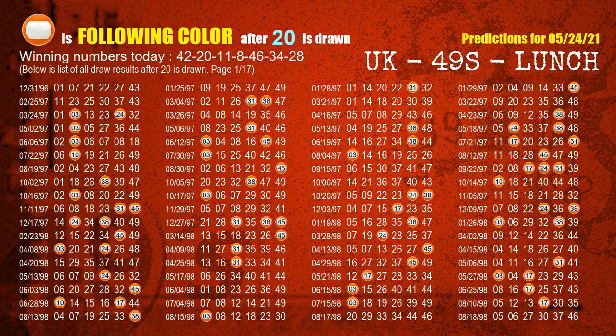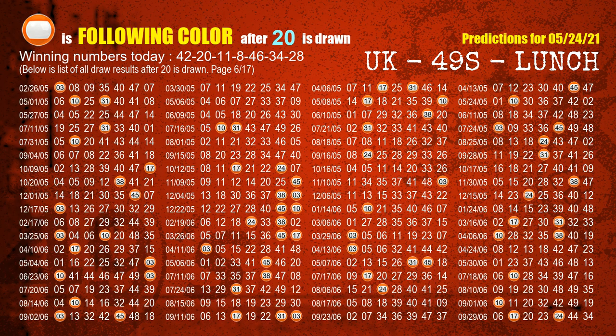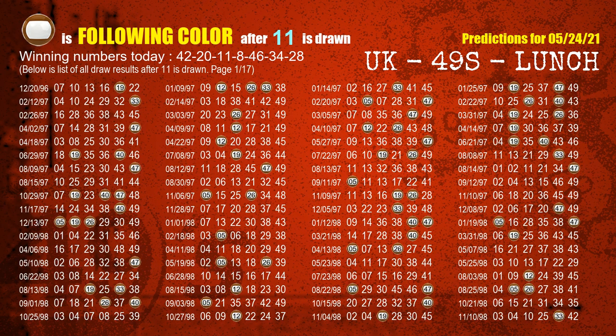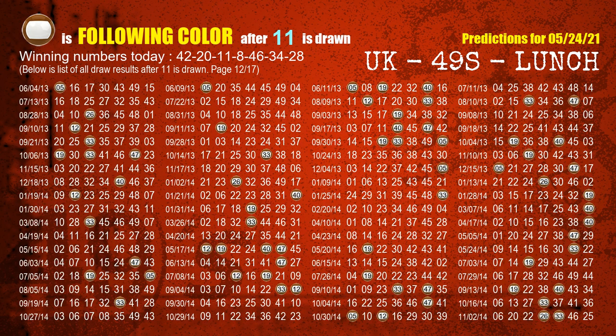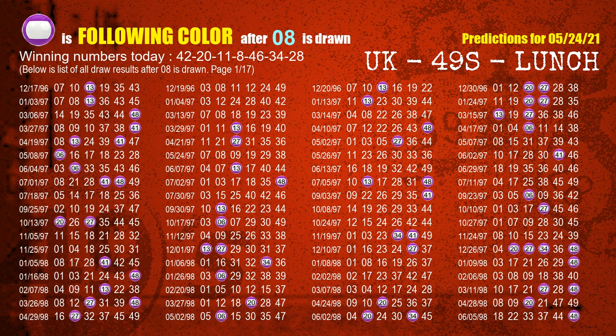The second winning number is 20. The most frequently following color is orange when 20 is the winning number in the last draw. The third winning number is 11. The most frequently following color is brown when 11 is the winning number in the last draw. The fourth winning number is 08. The most frequently following color is purple when 08 is the winning number in the last draw.